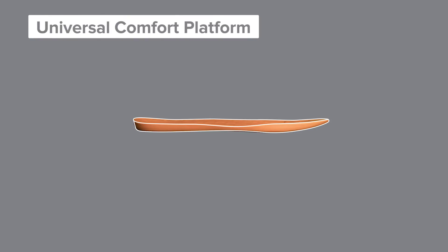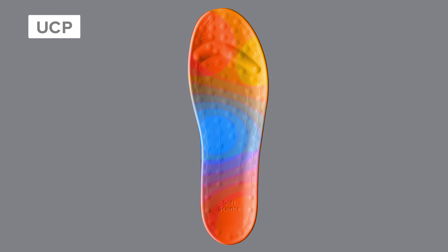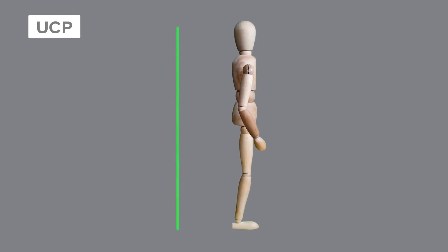Soft Science footwear is designed around the Universal Comfort Platform. The concept is simple: put the foot in a flat, neutral position, then remove all pressure points until the body's weight is evenly distributed. The zero drop platform encourages full body alignment and reduces whole body fatigue.